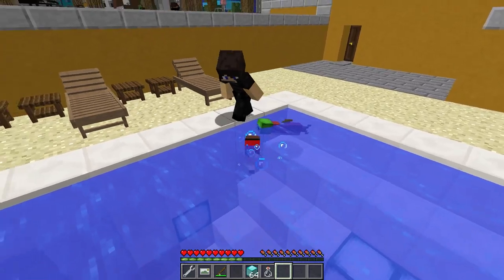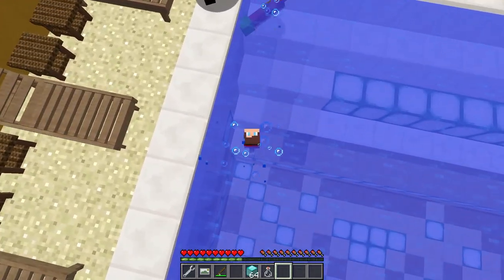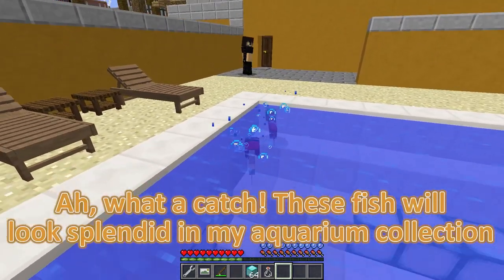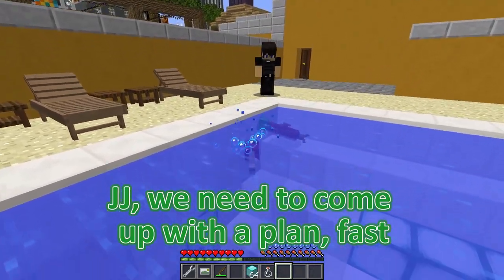That man just mentioned adding me to his aquarium — we need to find a way to communicate with him before he takes us away! Ah, what a catch! These fish will look splendid in my aquarium collection — time to take them home! JJ, we need to come up with a plan, fast!